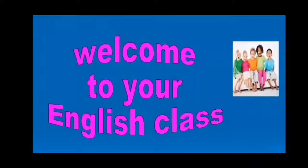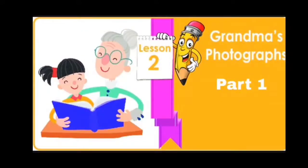Hello, dear students. Welcome to your English class. Today, let us read the lesson Grandma's Photographs Part 1.